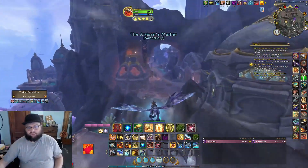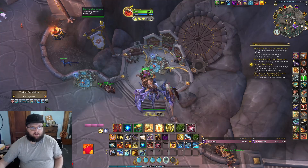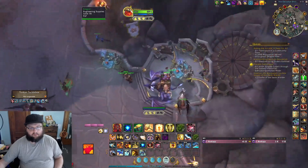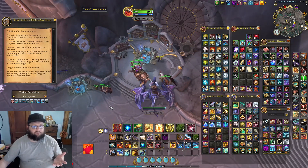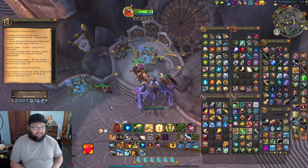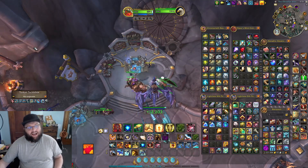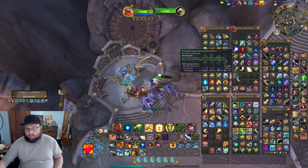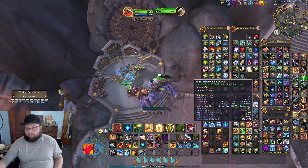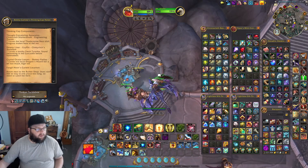I hope there's actually like a secret to this and it's not all just going shopping. The assistant's name is Griffin — the name's Griffin, duh. I was like, that's a really terrible name to name somebody. Okay — Crystal Ocular Lenses: the last thing we need is lenses from Shaky Flat Tab, who loves the Dragon's Horde Bar. Also: Fangle Hoot's current location is the room next to the barbershop.